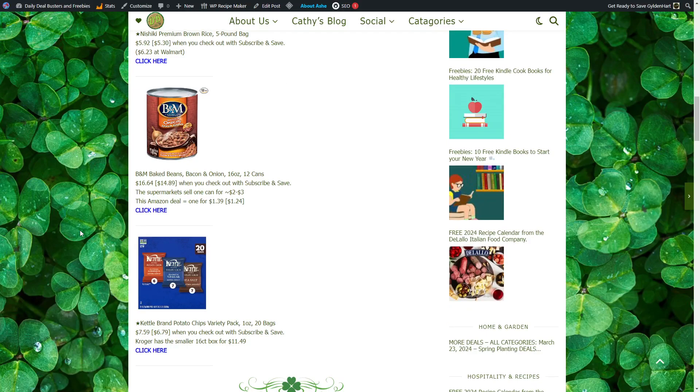B&M Baked Beans, Bacon and Onion, 12 cans for $14.89. Supermarkets sell one can for $2 to $3. This Amazon deal gets you a can for $1.24 when you buy 12.